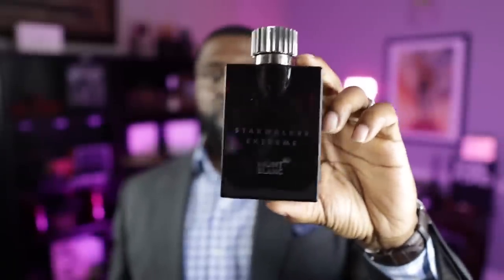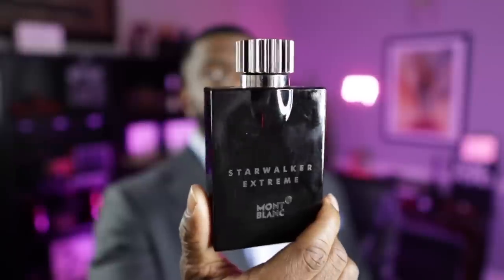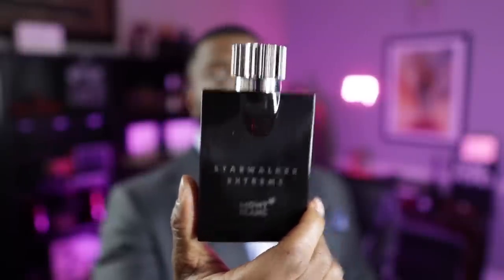Coming in at the number two spot, we're going back to the house of Mont Blanc and this is Star Walker Extreme. This is a fragrance that started popping up in rack stores last year — a lot of folks didn't even know it had been released. I'm not mad at that because of the price point. What you really get is an apple and pineapple opening — really fruity and citrusy — and then some sweetness on the dry down with sandalwood and tonka bean, getting creamy and sweet. For what you're going to pay for it, this is really really good for this time of year. From the house of Mont Blanc, this is Star Walker Extreme.